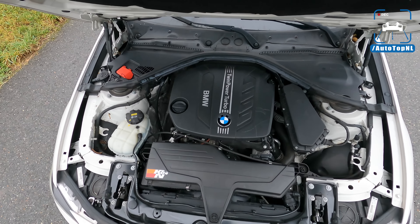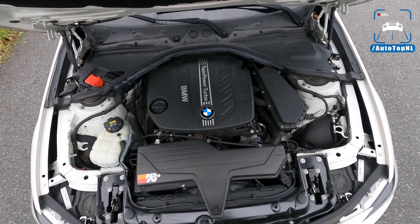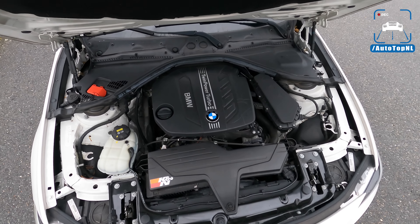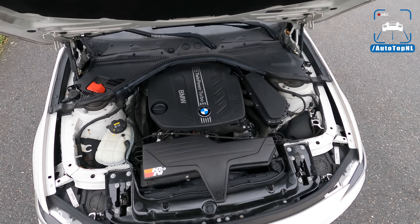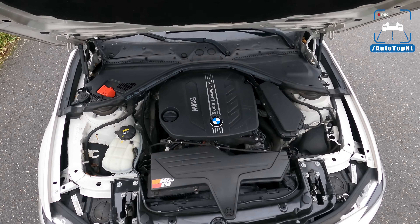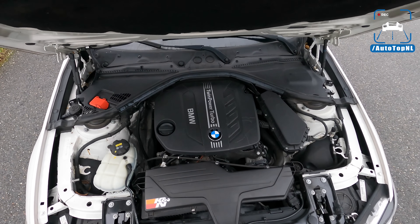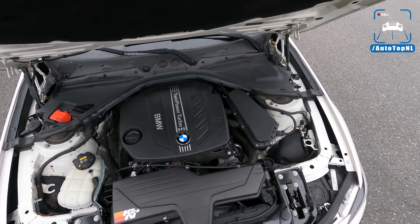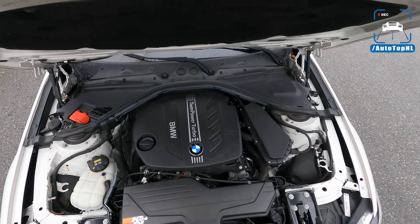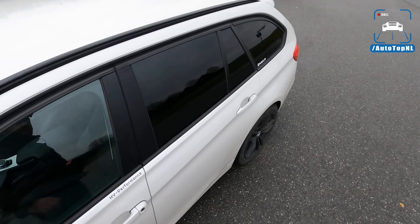Down here we have the two-liter four-cylinder diesel engine — stock 163 horsepower and 380 newton meters of torque. Now with a chip and a different downpipe from RM Motors, this now delivers 215 horsepower and 450 newton meters of torque. That's quite a nice upgrade — 163 to 215, and of course 70 newton meters extra. So we're going to find out what that's like and take it for a drive.